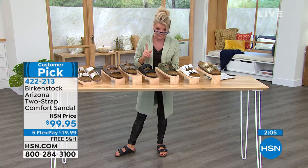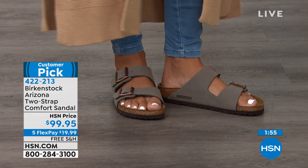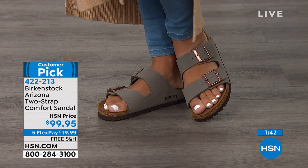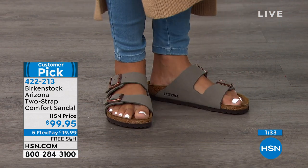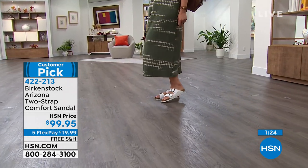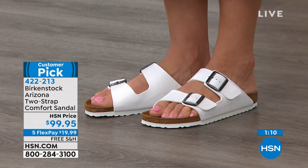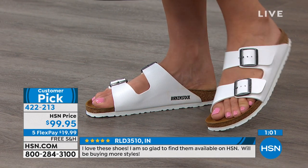Some fabulous reviews: RDL3510 from Indiana says, 'I love these shoes, so glad to find them on HSN, will be buying more styles.' Debbie Derman from North Carolina: 'Love these shoes — comfort, beautiful design, easy peasy shoe to throw on, looks great.' Stars Mommy from Florida: 'I own 18 pair of Birkenstock sandals, so comfortable, I wear them every single day.' Julian Liu from Illinois: 'Owns 30 pairs easily — they last forever, never go out of style, and feel great.' Sandy from Alabama: 'Who doesn't love a Birkenstock — the best shoe ever, love these colors.'